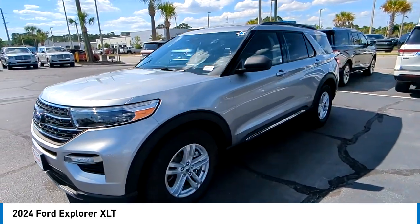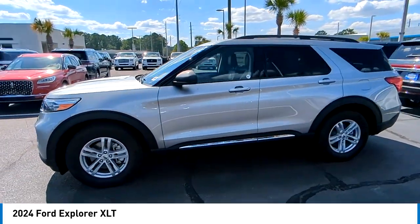This beauty is sure to make you the talk of the neighborhood, so call or drop in for a test drive.